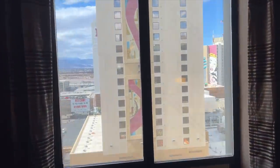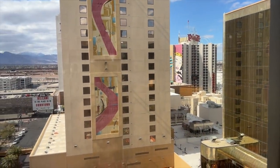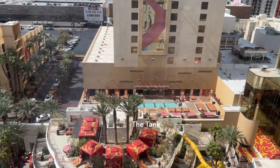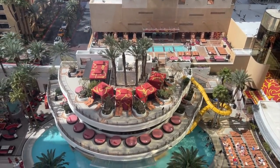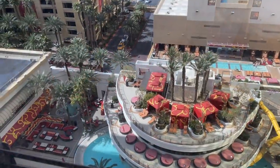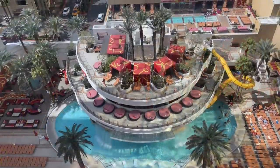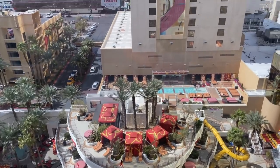We're on the 15th floor so let's check out the view. We are looking straight down at the Golden Nugget's award-winning pool complex called the Tank and the Hideout, and it looks flat-out fabulous. As a backdrop to the pool, that's the Rush Tower — the newest at the Nugget, built in 2009.